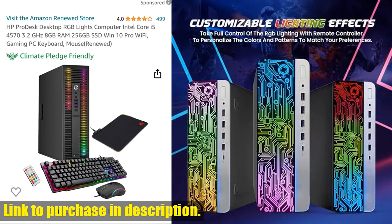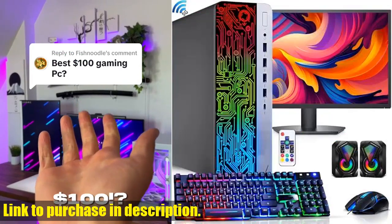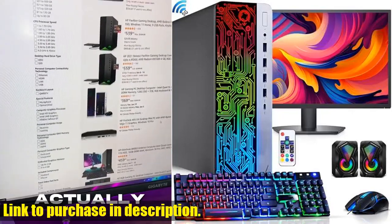Plus, built-in Wi-Fi connectivity means you can stay connected to the internet without worrying about lag or connectivity issues. Whether you're gaming, working, or studying, this versatile and efficient desktop has got you covered.